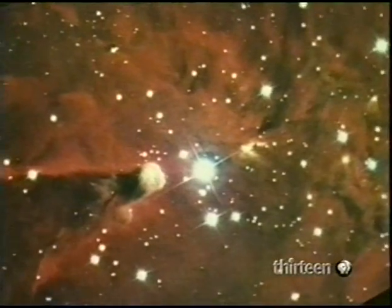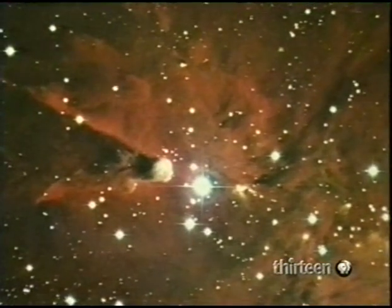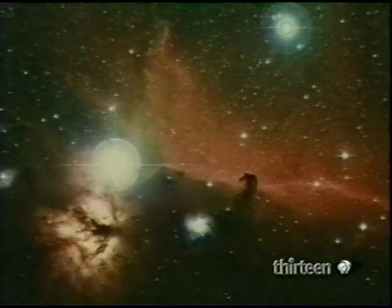Now to dark nebulae — not holes in space, but dense clouds of dust. On the left, the Cone Nebula: a classic dark nebula in brilliant surroundings. And here, the most famous dark nebula, the Horsehead.